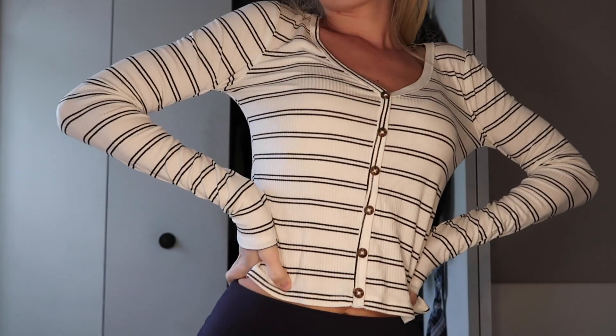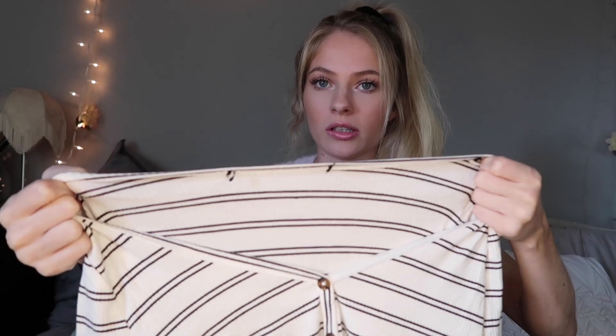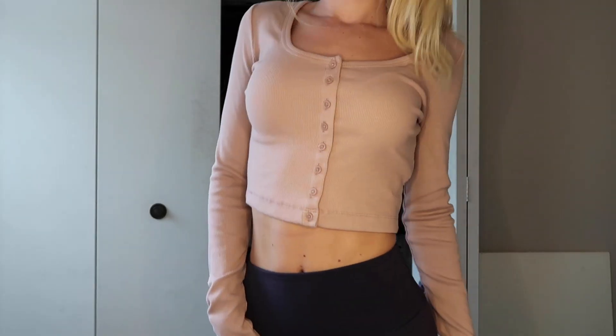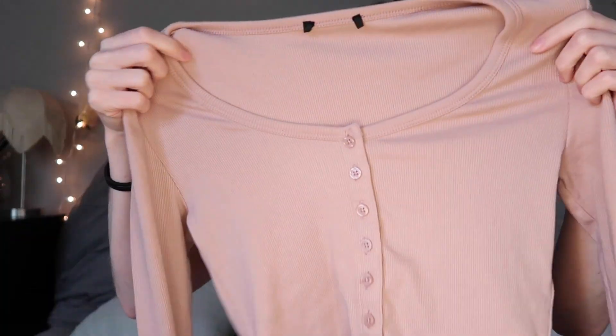Continuing with Forever 21 — this is a long sleeve cropped little button-down shirt. I cut the tag out because it's itchy. Then I also got this little crop top in a ribbed material with little buttons going down. I really like this color and I think it was only like $12.